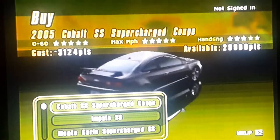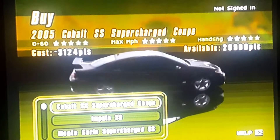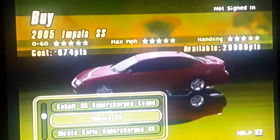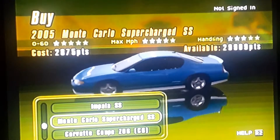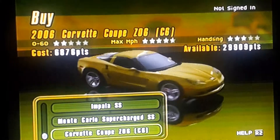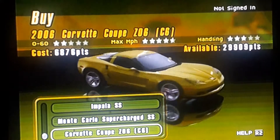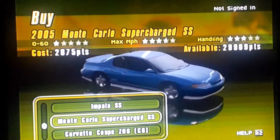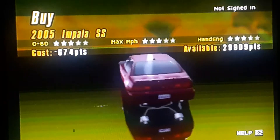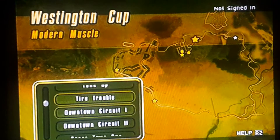I designed it to look like her car. Here's the Cobalt I designed — the 2005 Cobalt SS Supercharged Coupe. Then you got the 2005 Impala SS, 2005 Monte Carlo Supercharged SS, and the 2006 Corvette Coupe Z06. I don't know why they call it a coupe because they're all two-door Corvettes. I think the Camaro was fast enough for the races, and that's how I upgraded it to the max.